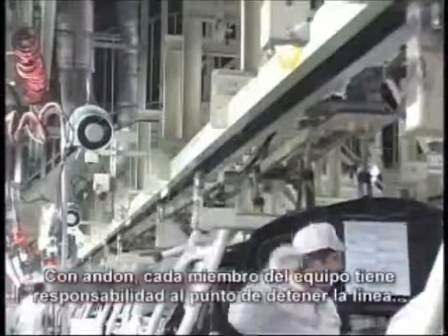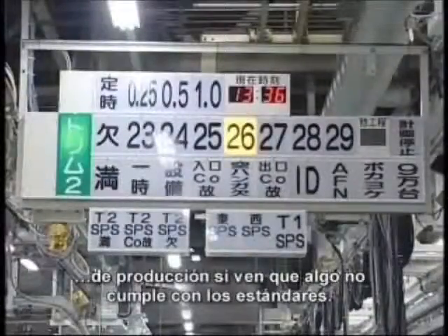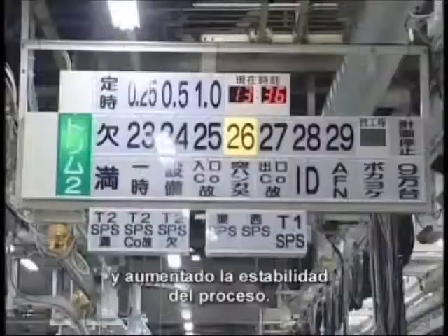With Andon, every team member has responsibility to the extent of stopping the line if they see something that isn't standard. The ultimate objective is to help prevent problems from happening, reducing line stop time and increasing process stability.